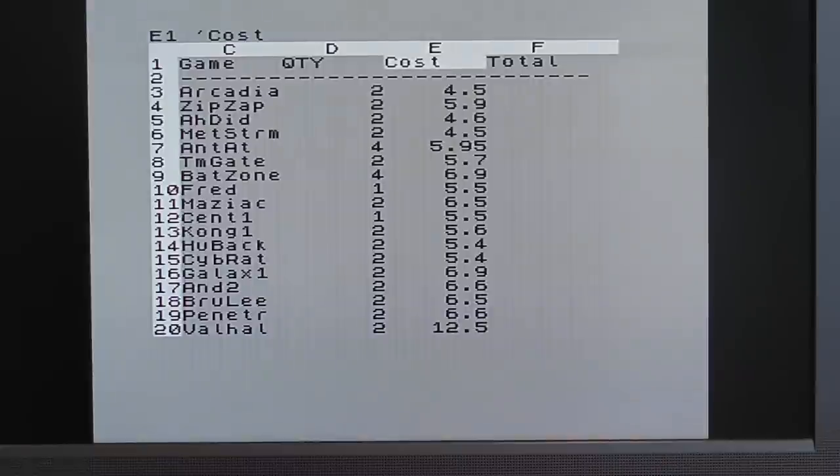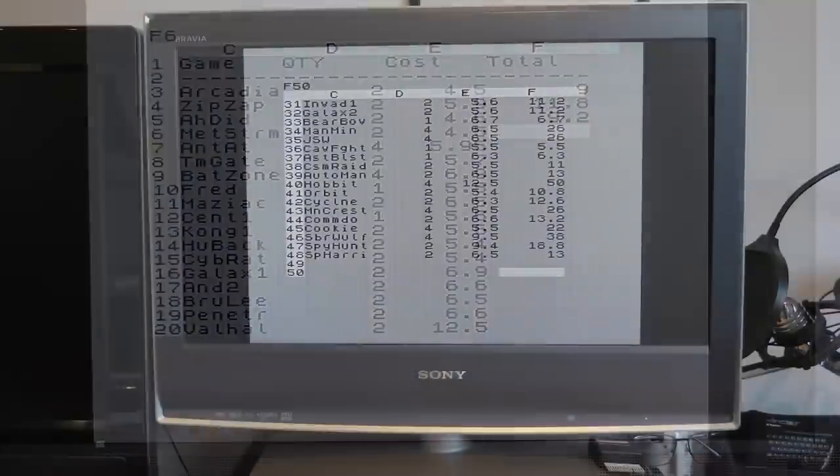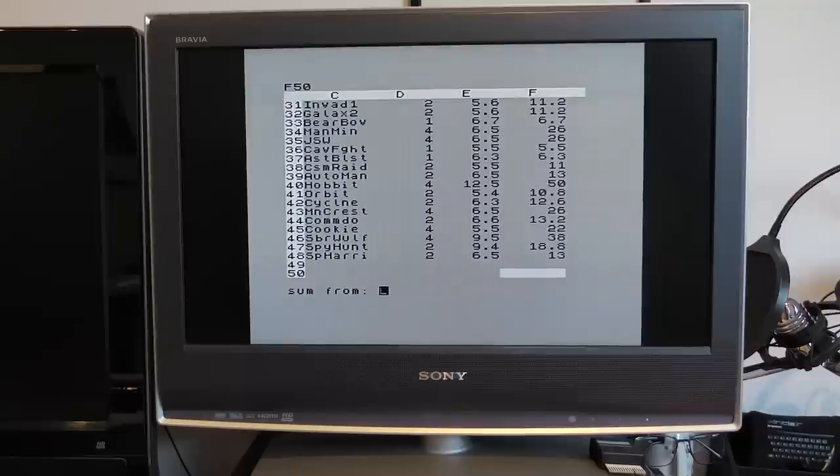Now there's some data in, let's add some functions. First we want to work out the total based on the quantity and cost. Pressing the E key to enter an expression, I enter E3 times D3 and there's the total. Moving down, I do the same for all the others — and again this is a very slow process, especially when you get to the bottom and everything scrolls up one line. I found the easiest thing to do is to use the go-to command and drop down a further 10 lines. Now that all the totals are in, let's add them all together — I move to the empty cell at the bottom and press the S key, which asks me for a range of cells to add up. And after a few seconds of thinking, there's the total cost of the order. Now I can save this out by pressing the dollar sign, entering the name Jan85, and it gets written straight to disk.